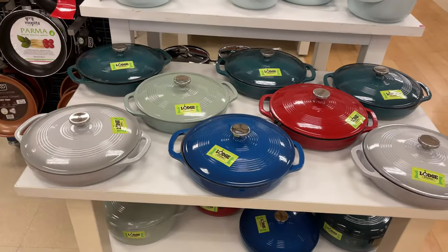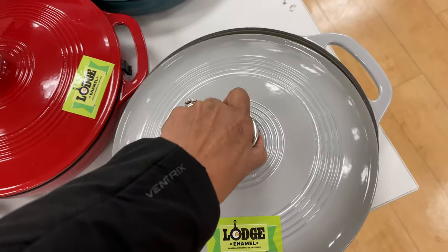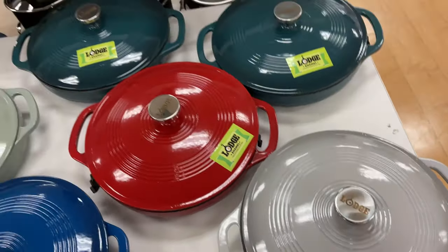Look at these beautiful tops — it's a large enamel. They are $40. Oh, they are so heavy. $40.